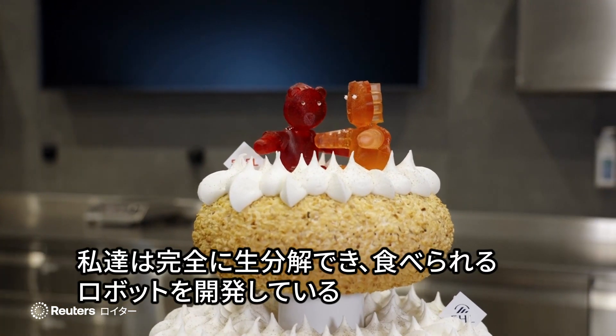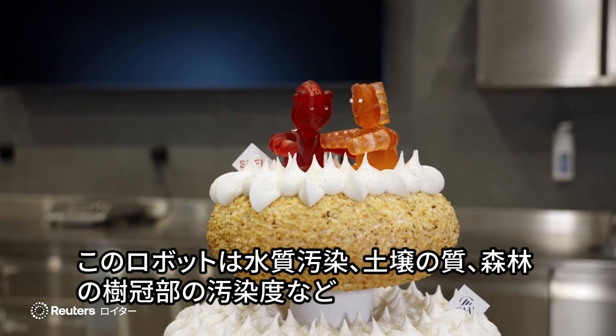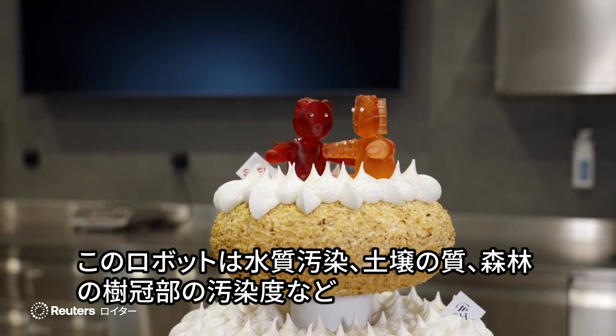We are developing fully biodegradable and edible robots that could be used for monitoring environmental properties — for example, the pollution of waters, the quality of soil, or the amount of pollution in the canopy of forests.